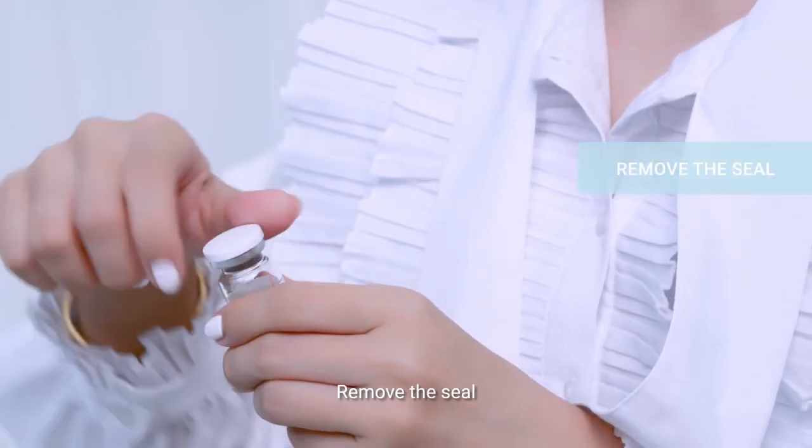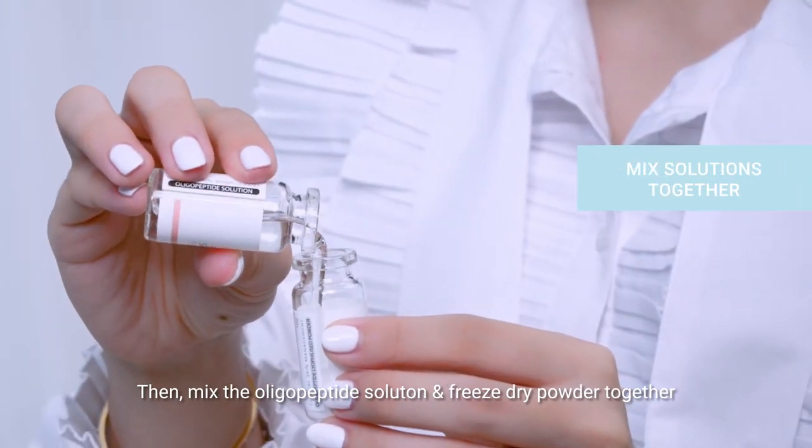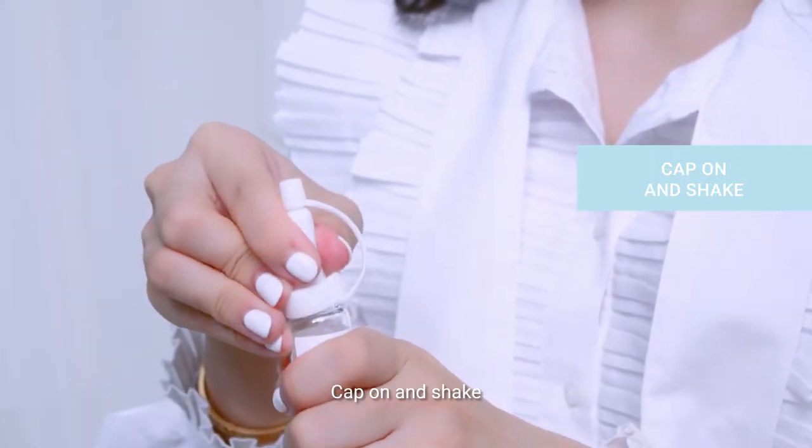To prepare the serum, remove the seals, lift the rubber caps, then mix the oligopeptide solution and freeze-dried powder together. Cap on and shake.